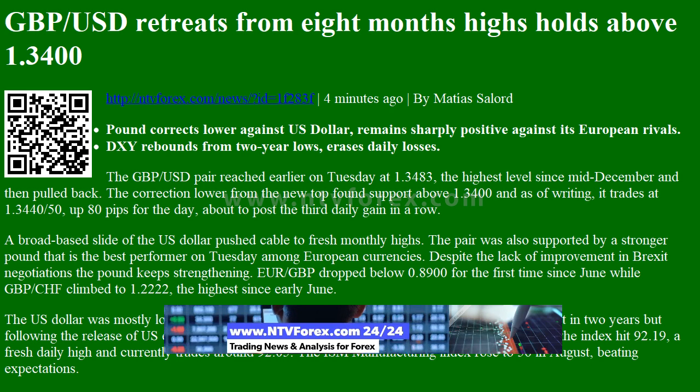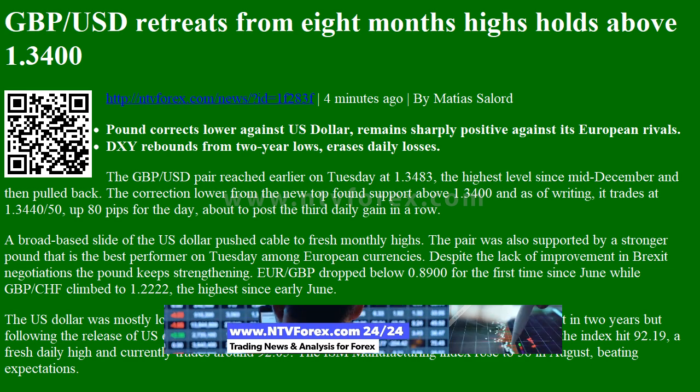From NTVforex.com News, by Matias Salord: Pound corrects lower against the U.S. dollar, remains sharply positive against its European rivals. DXY rebounds from two-year lows, erasing daily losses.